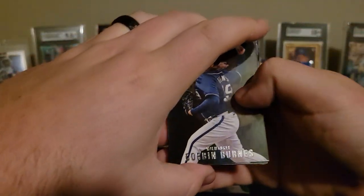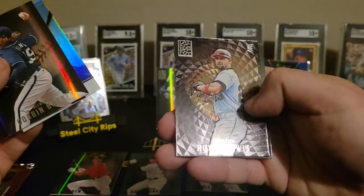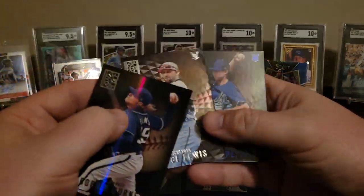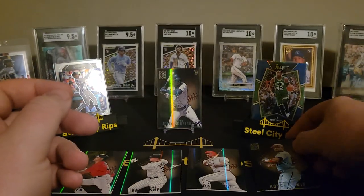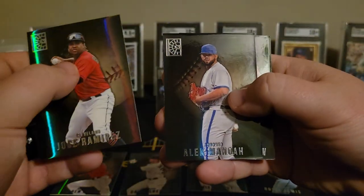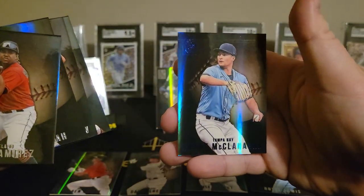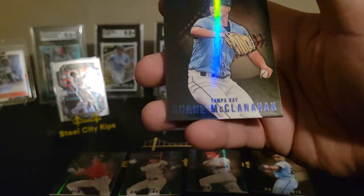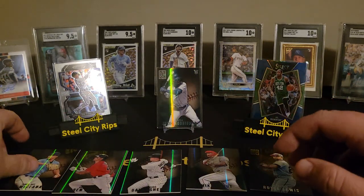Corbin Burns. Joe Perez. Devers. Royce Lewis on the cool print — I wonder what they call that print, that's pretty sweet. Ryan Mopepio. One more pack. Jose Ramirez. Manoa — one of my guys. Clay Kershaw. Carlos Radon. Shane McClanahan with the blue — I guess you could call that a color match parallel. Nothing numbered yet. Maybe we'll get lucky and get the numbered auto mem or something.